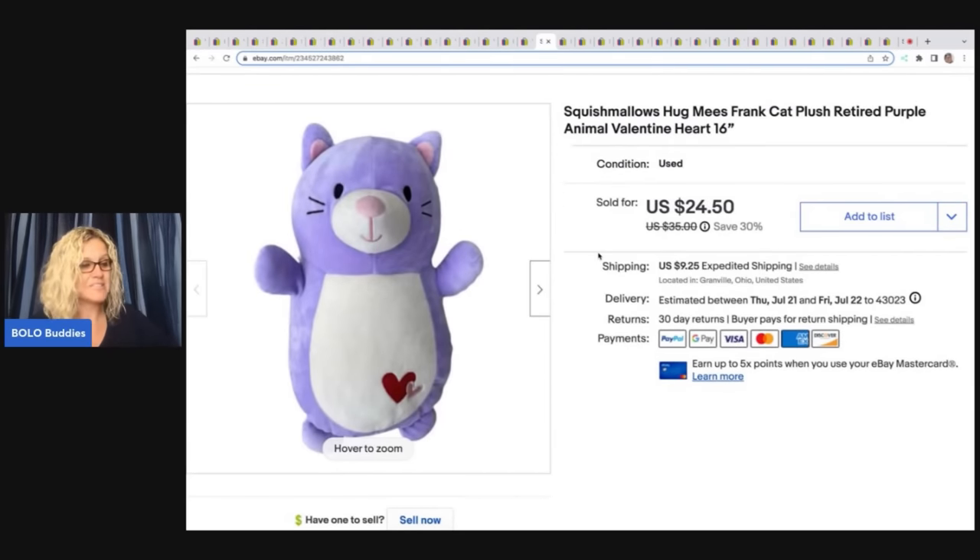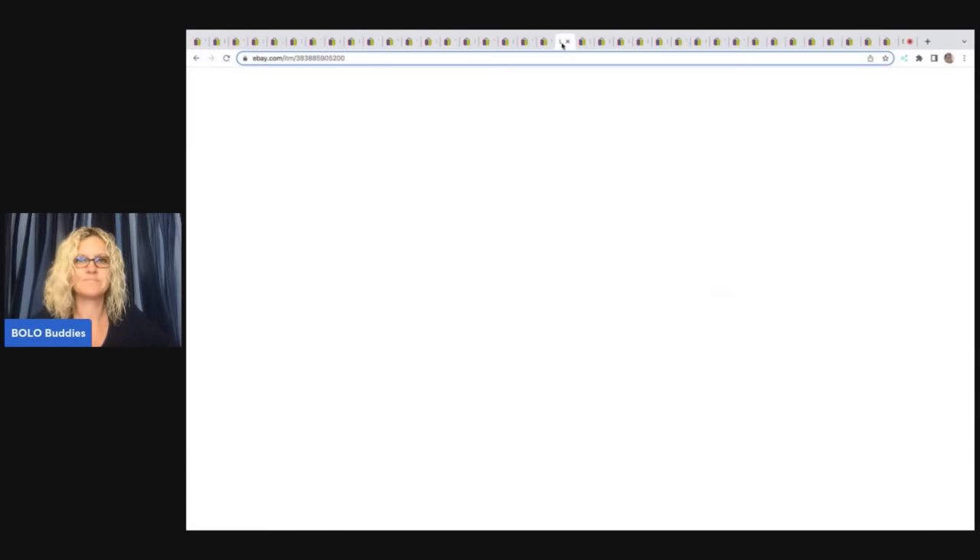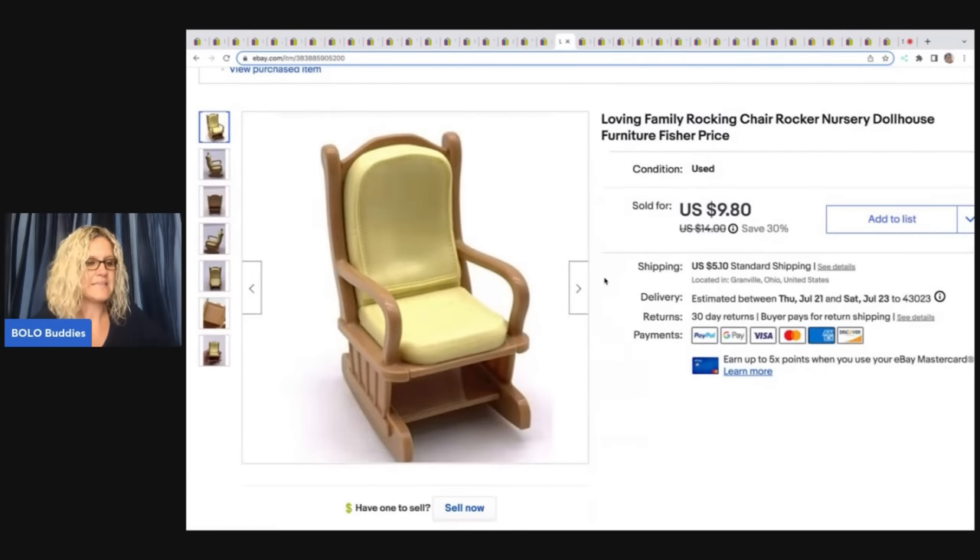This Squishmallow came from a garage sale — I paid a dollar for it. It is a Hug Me's Frank Cat plushie, retired, and it's got the little Valentine heart on it. I sold this for $24.50 plus shipping. This is a Loving Family Fisher-Price rocking chair, and I pick up Fisher-Price Loving Family all the time — love parting out the furniture. Sold this for $9.80 plus shipping.